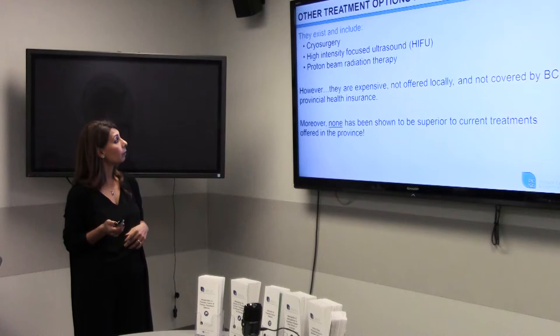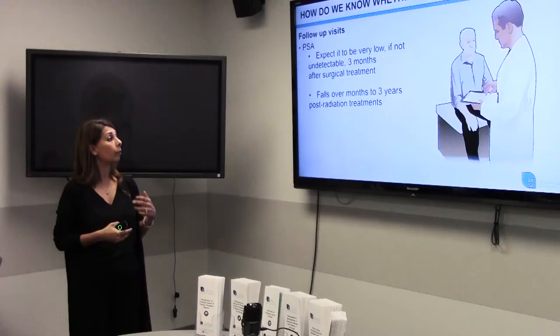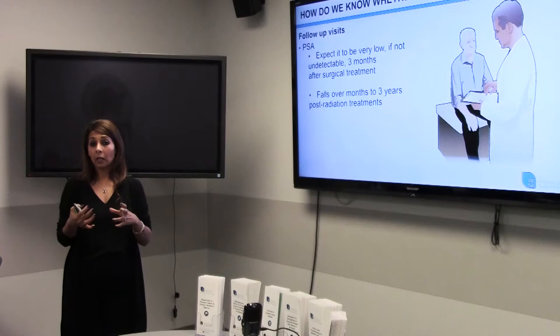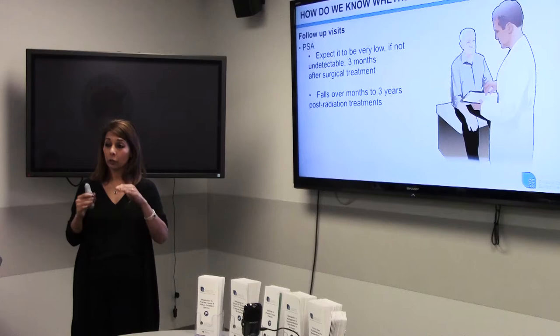How do we know whether the treatment is working? Whatever treatment you've had — surgery or radiation — you'll always be followed up by PSA level. Think of prostate cancer like a chronic disease where PSA is monitored to ensure it's either zero or close to zero. For surgery patients, since the prostate is removed, PSA should be zero — checked every three months, then six months, and after five years possibly every year. With radiation therapy, since the prostate is still inside, PSA should be very close to zero. Two readings are averaged as a baseline, and if it's zero or close to zero, we know the cancer is gone.